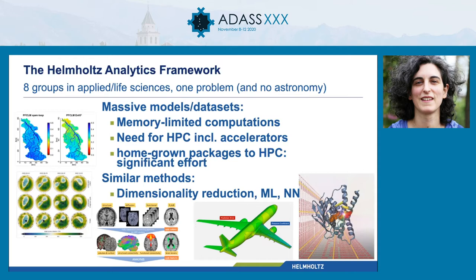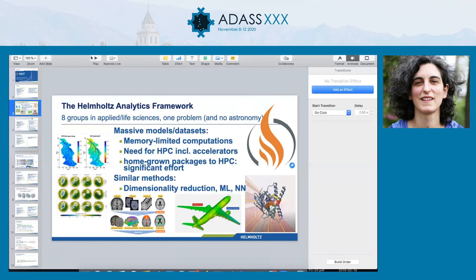They also discovered they are pretty much interested in very similar methods, like dimensionality reduction, singular value decomposition, PCA, machine learning, and neural networks. So these several groups — going from atmospheric physics to earth system modeling to neuroscience to virtual aircraft simulations to structural biology — got together to produce a library that is supposed to make it easier for scientists to port their code to parallel programming or HPC high-performance computing applications.